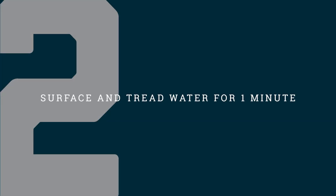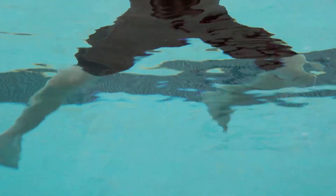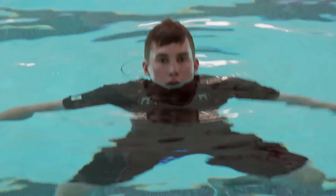Step two: upon returning to the surface, you will need to float or tread water for approximately one minute. During this time, be sure to breathe as necessary and relax so as not to overexert yourself.